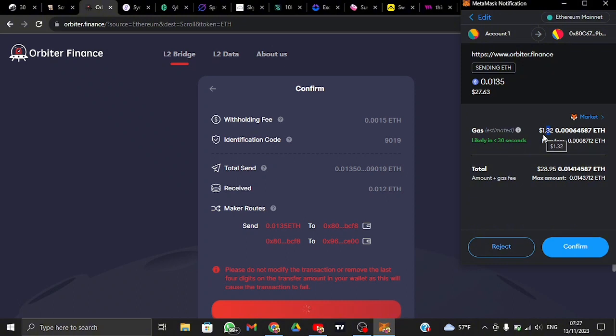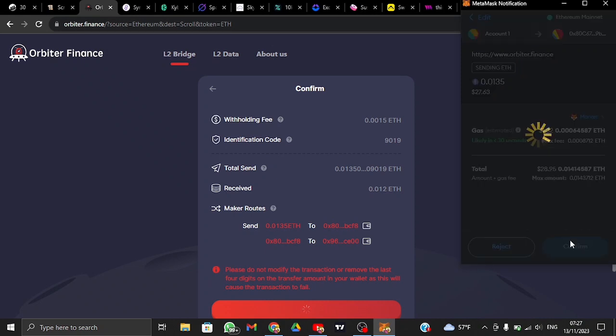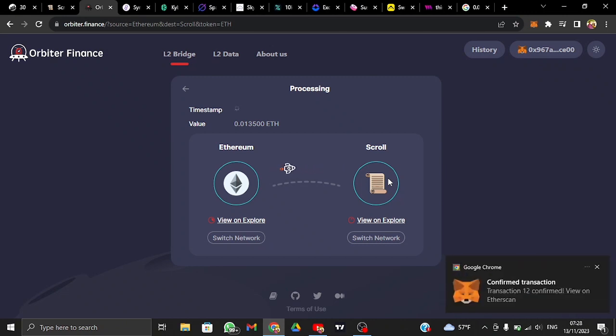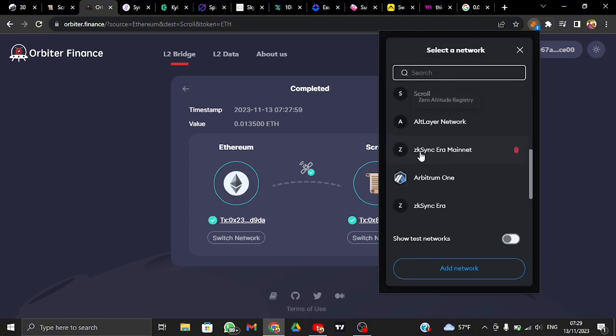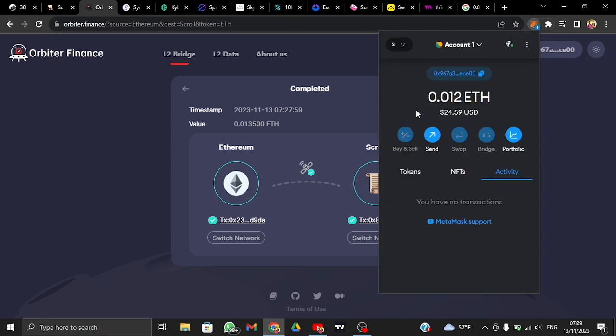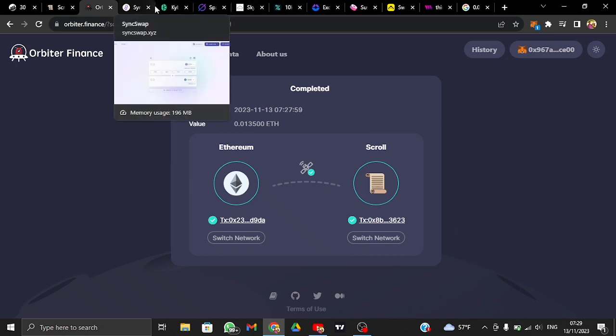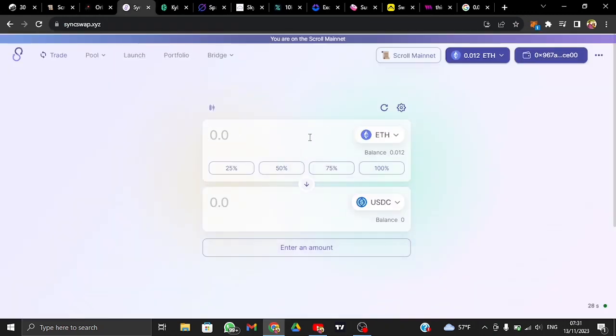Once you tap confirm, it takes a minute or two to receive your Ethereum on the Scroll network. The transaction is now confirmed. Scrolling down, I can see my $24 worth of Ethereum on the Scroll network. The next step is to use some DEXes to swap, which increases your trading volume — one of the likely airdrop criteria for Scroll.